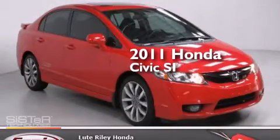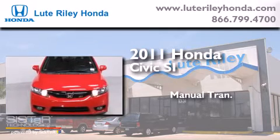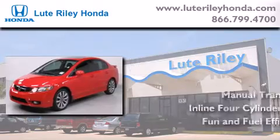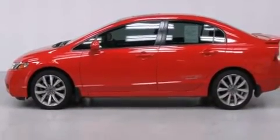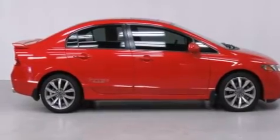This is a 2011 Honda Civic SI. This car has a manual transmission and an inline four-cylinder engine. Its top features and packages include the premium sound package, alloy wheels, and traction control and stability control systems.